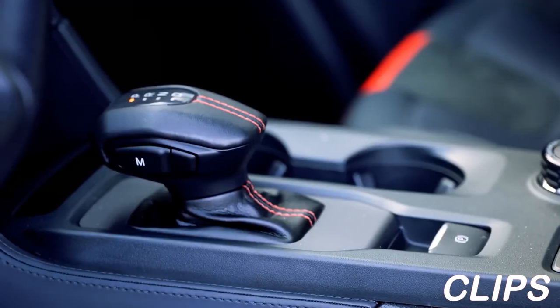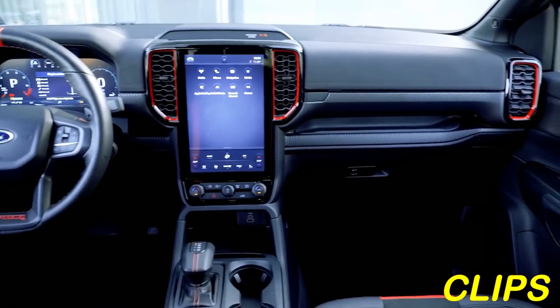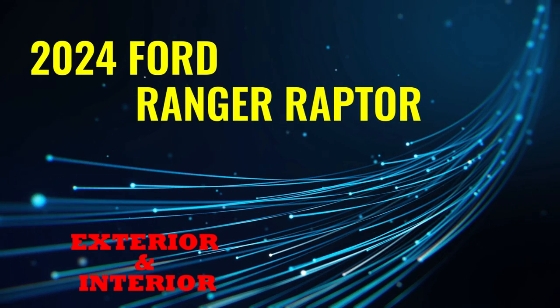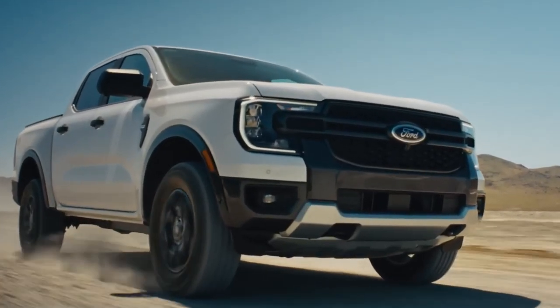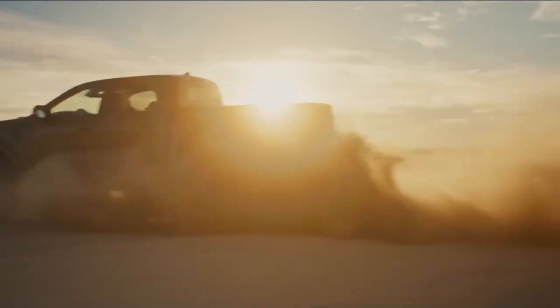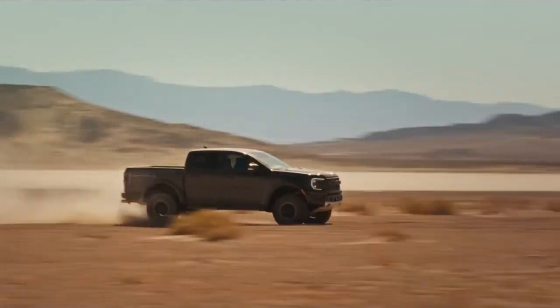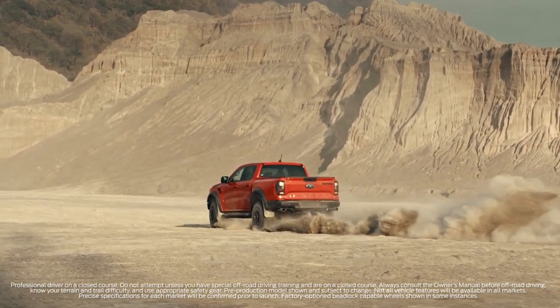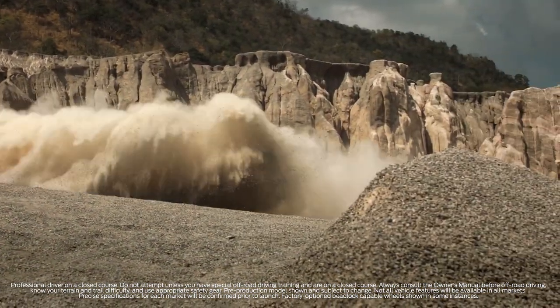The 2024 Ford Ranger Raptor is finally released. Let's talk about all we know — its specs and how much it costs. First, let's talk about what's under the hood.